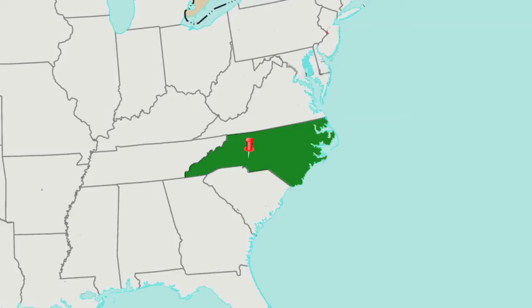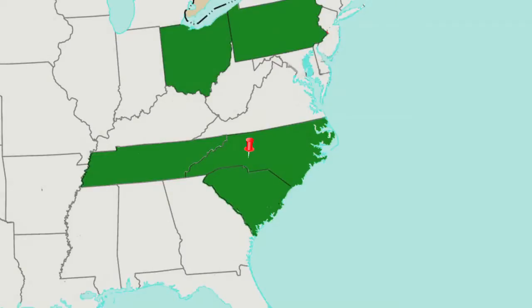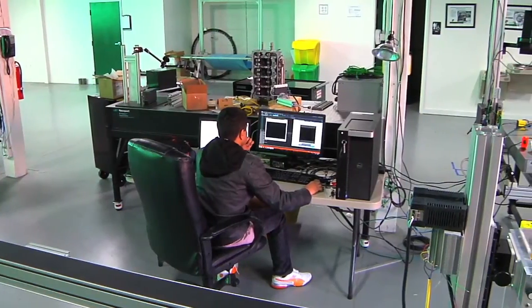Integro Technologies currently employs 20 employees spread across five states: Pennsylvania, South Carolina, Tennessee, Ohio, and in the future Alabama. Of the 20 employees, 17 are degreed engineers.